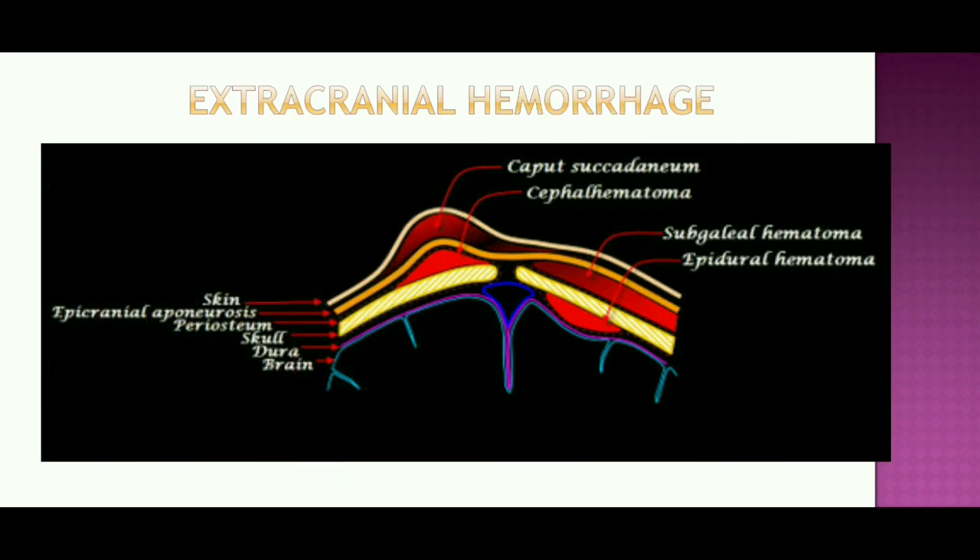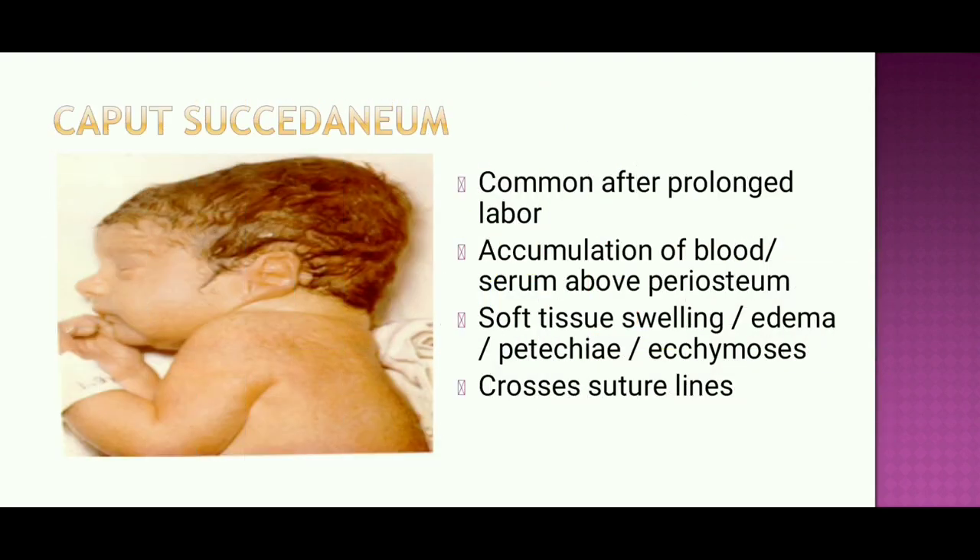Extracranial hemorrhages include caput succedaneum, cephalohematoma, subgaleal hematoma, and epidural hematoma, as well as injuries under the skin. Caput succedaneum is common after prolonged labor and involves accumulation of blood serum above the periosteum, with soft tissue swelling, edema, ecchymosis. Importantly, it often crosses the suture line.